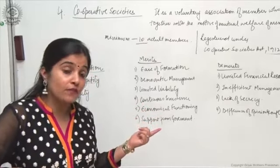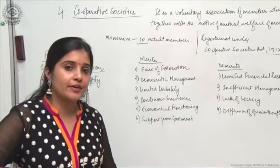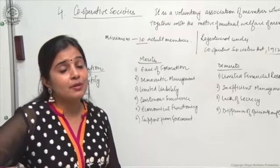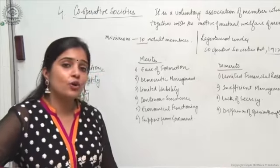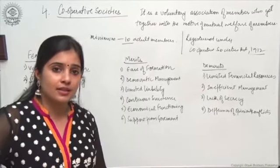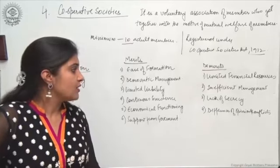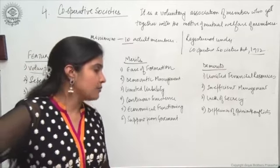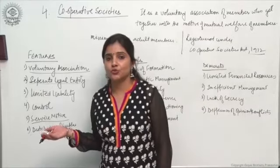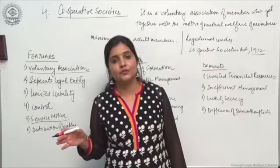Secondly, inefficient management: due to limited financial resources, cooperative societies are not in a position to employ specialists or experts in areas like finance or human resources. Members offer honorary services, but that may not be their area of specialization. Lack of secrecy: the Cooperative Societies Act requires cooperative societies to publish their accounts, and affairs are openly discussed in general body meetings, so it is not possible to keep affairs secret. Finally, differences of opinion and conflicts: with more than one person, conflicts are inevitable. For example, if 5 members vote for and 5 against a decision, it becomes very difficult to arrive at a conclusion.